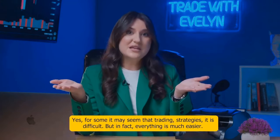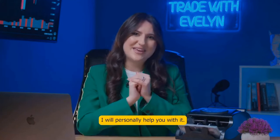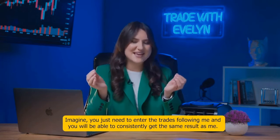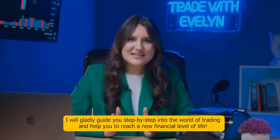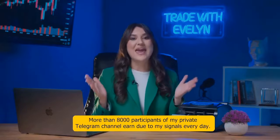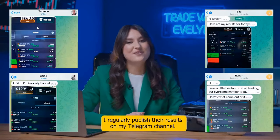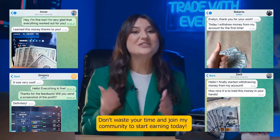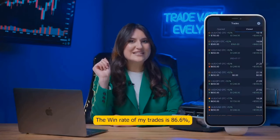Trading strategies may seem difficult but in fact everything is much easier. You just need to enter trades following me and you will consistently get the same result. I will gladly guide you step by step into the world of trading and help you reach a new financial level. More than 8,000 participants in my private Telegram channel earn daily by following my signals. The win rate of my trades is 86.6 percent, which proves the accuracy and profitability of my strategy.